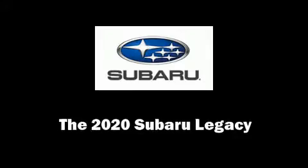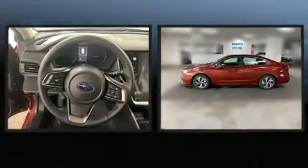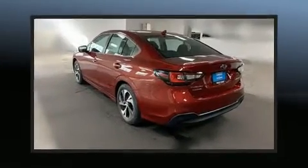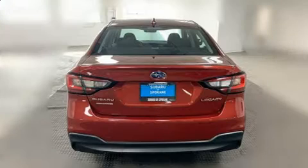Step into the 2020 Subaru Legacy. This four-door, five-passenger sedan leads among competitors in its segment. Smooth gear shifts are achieved thanks to the efficient four-cylinder engine. And for added security, Dynamic Stability Control supplements the drivetrain.